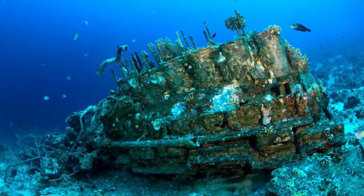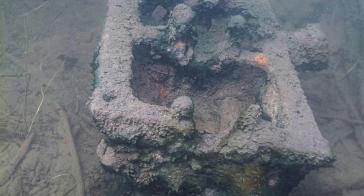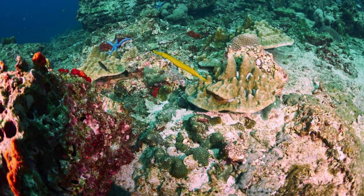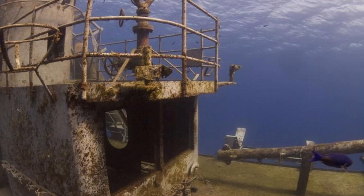Malolap Atoll Shipwrecks. Dive into history at Malolap Atoll, home to a fascinating array of World War II shipwrecks submerged in its turquoise waters. Explore the remnants of Japanese warships, cargo vessels, and aircraft sunk during the Battle of Kwajalein in 1944, now resting on the seabed as silent witnesses to the past. Dive or snorkel among the wrecks and marvel at the marine life that has made these artificial reefs their home, including colorful corals, tropical fish, and sea turtles. Malolap Atoll Shipwrecks offer a unique glimpse into wartime history and a memorable underwater adventure.